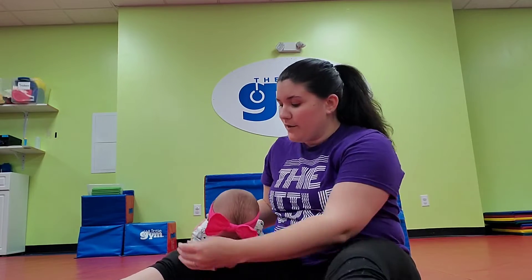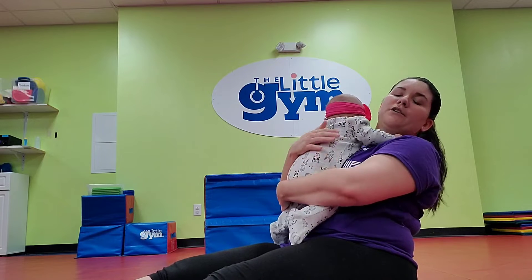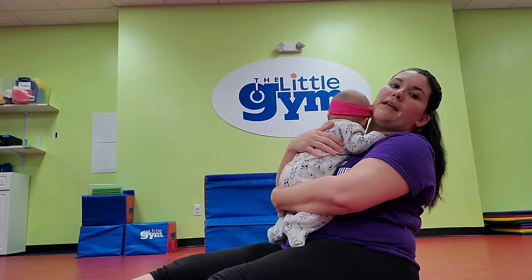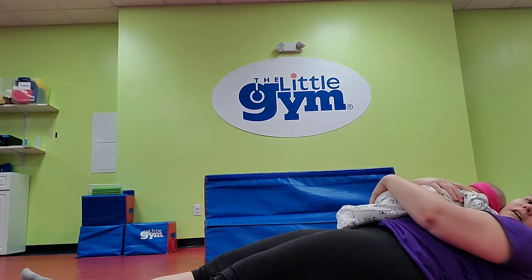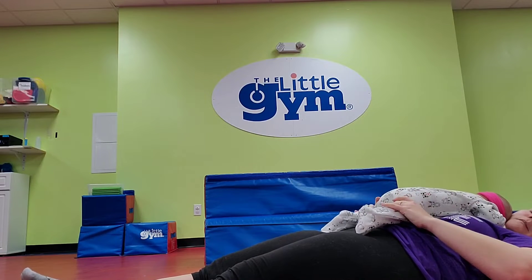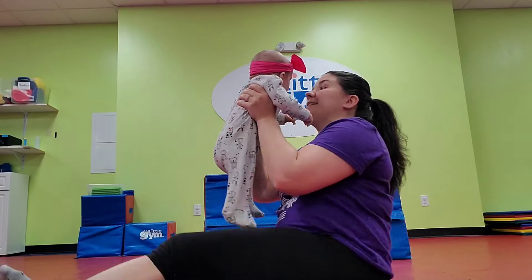Another fun way to get some tummy time is on yourself — on your chest or on your belly. This still counts as tummy time because they are moving their head and their neck around freely, which is the important part we're working on most. Maybe they can lay on you while you lay down, or maybe you could do it while standing up. A lot of parents do it while baby wearing, which we do a lot too.